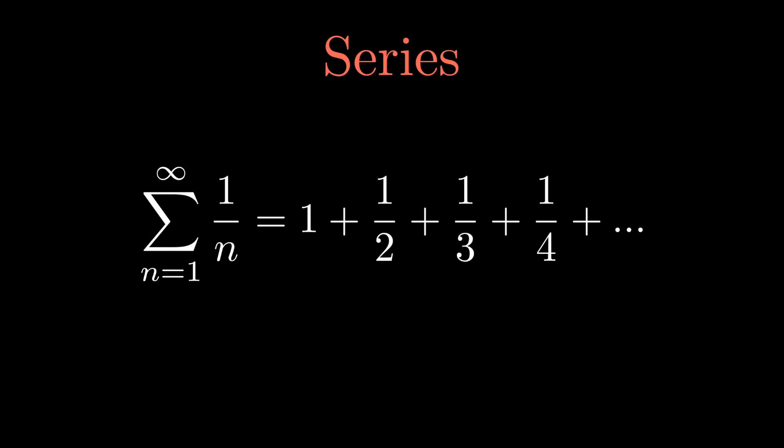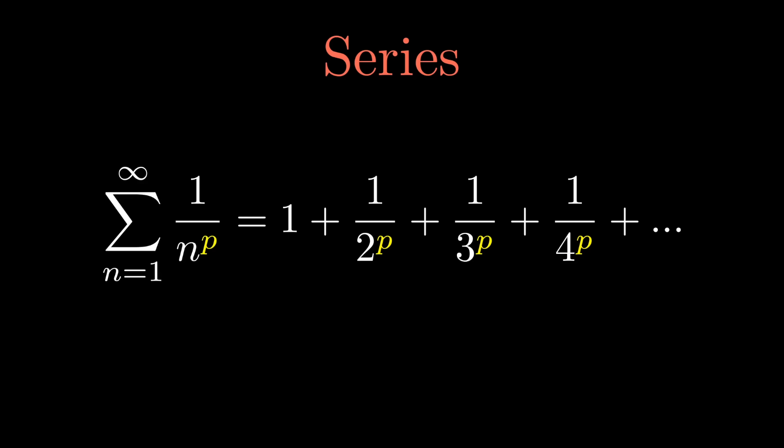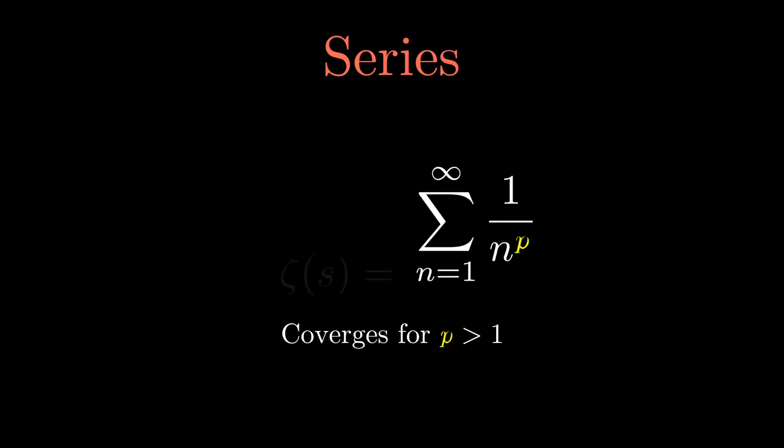The harmonic series is also known as a P-series, which is a more general term, but with P value equal to 1. The general formula for a P-series is the sum of 1 over n to the power of P. P-series always converge when the P value is greater than 1 — meaning it approaches a finite value — which has to do with the integral test. From this, we define the zeta function, which essentially gives a P-series for a given P value.